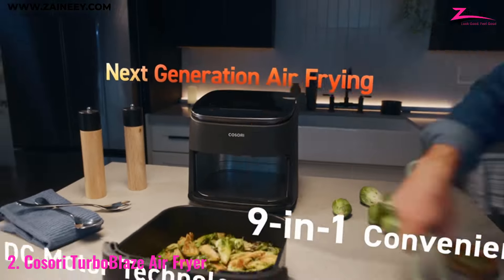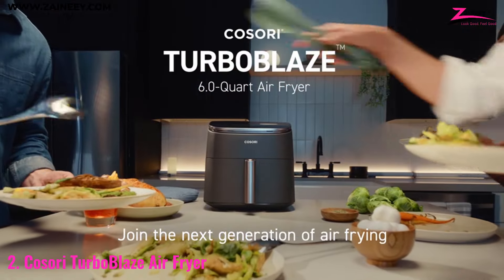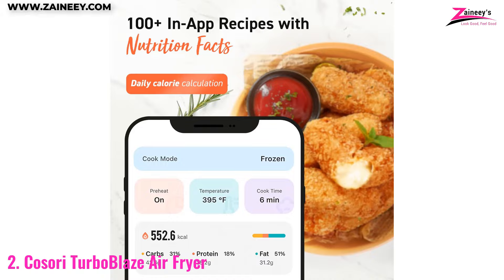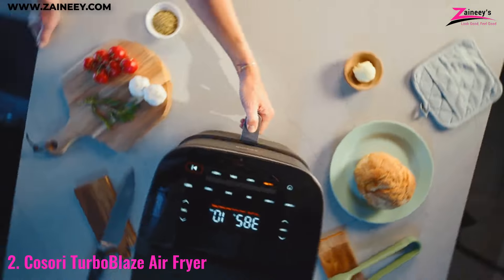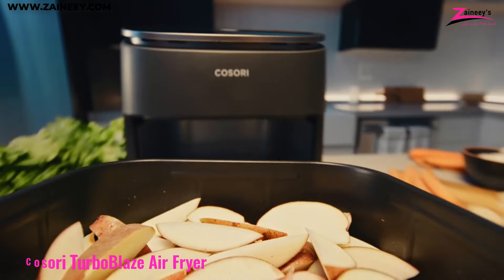The adjustable 5 fan speeds and a maximum temperature of 450 degrees Fahrenheit ensure your meals are cooked to crispy perfection every time. Plus, the 100-plus in-app recipes make it easy to explore new dishes and keep your meals exciting. If you're in the market for an air fryer that offers a wide range of functions and can handle family-sized meals with ease, this is a fantastic option.